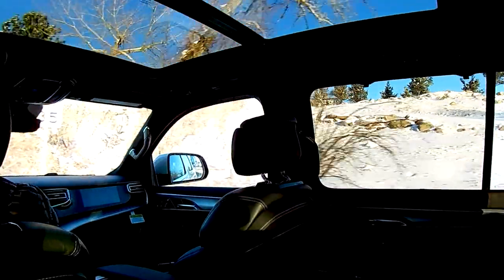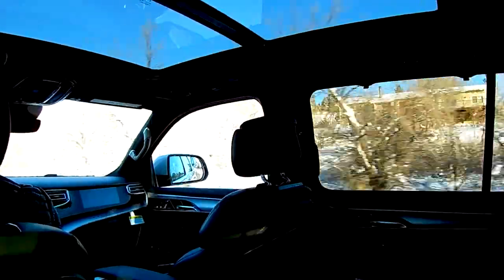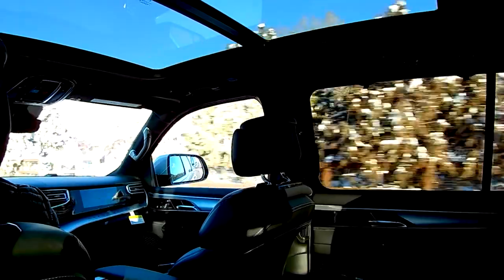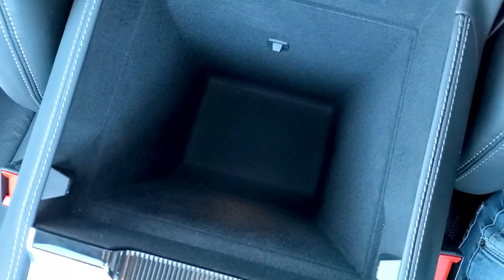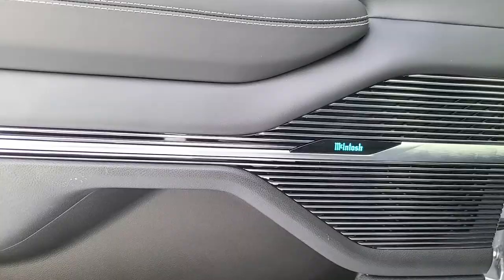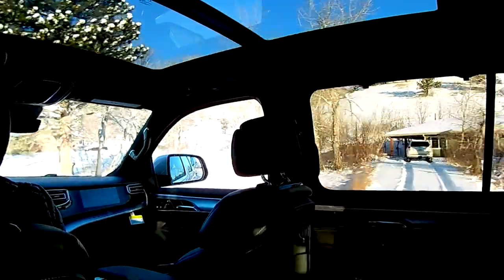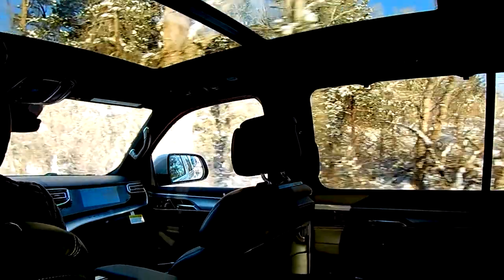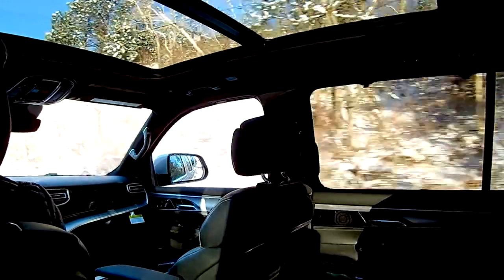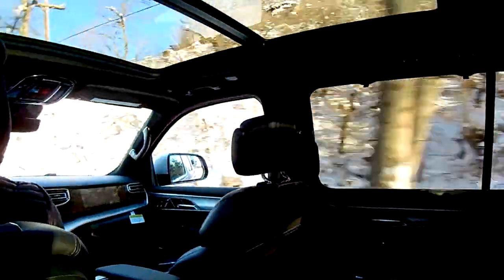The Grand Wagoneer comes with everything. Even if I didn't mention it in this video, chances are the Grand Wagoneer has it. Heads-up display? Yes. Drink cooler in the center console? Yep. A Macintosh audio system with 19 speakers and surround sound? Of course. What about the Wagoneer-connected app? Yes, yes, yes. Here is a list of all the things I couldn't mention in this video that are either standard or optional on the Grand Wagoneer.